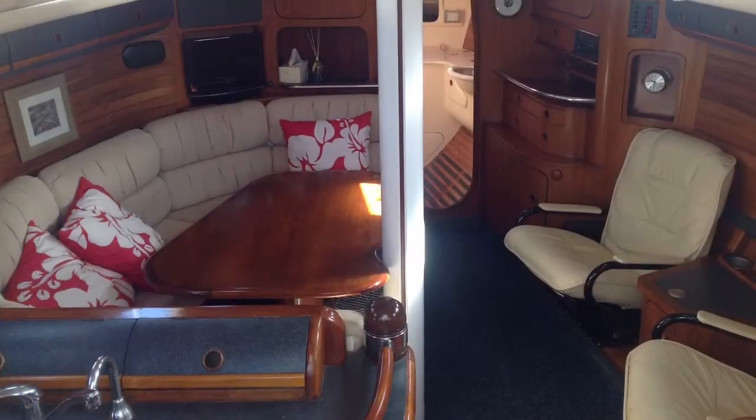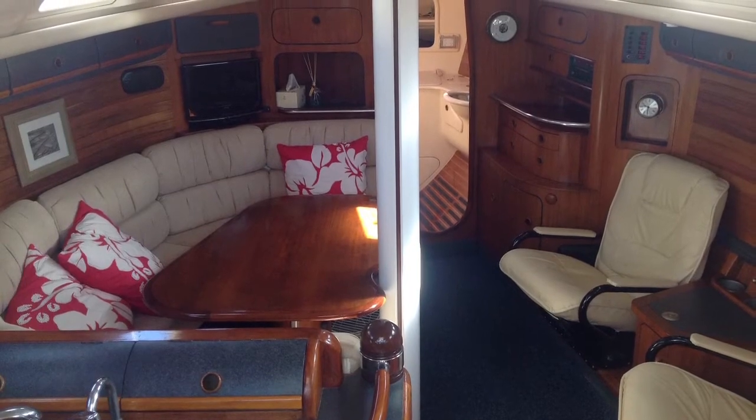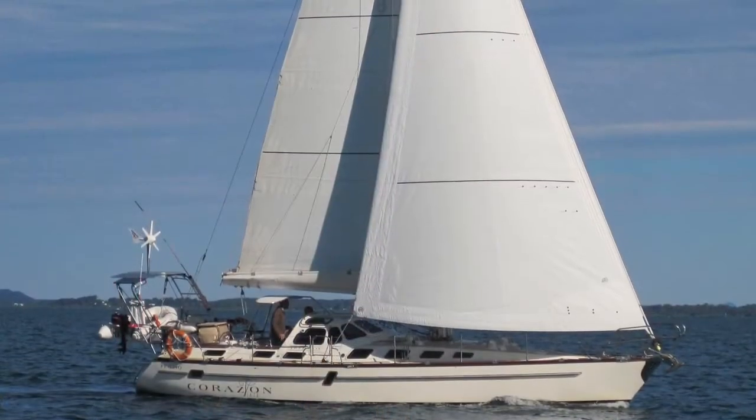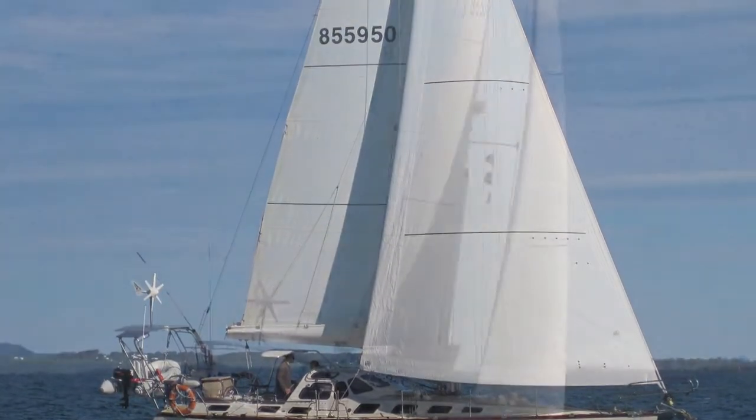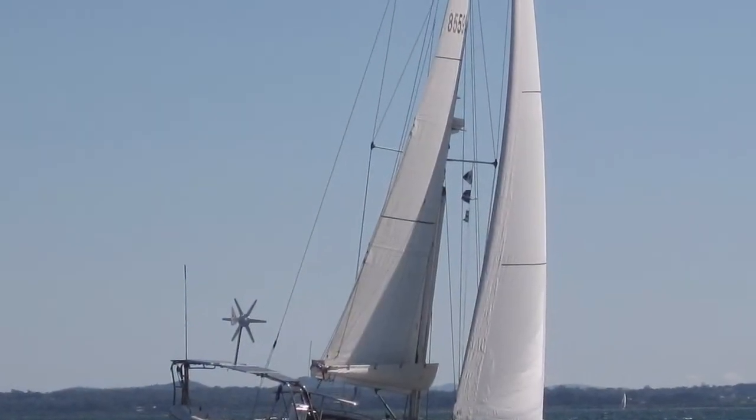As you'd expect from a boat of this style, she has enormous battery, fuel and water capacity. And with the large volume fridge freezer, the solar panels and the wind generator, this boat could literally take you anywhere.